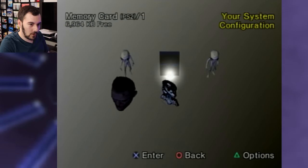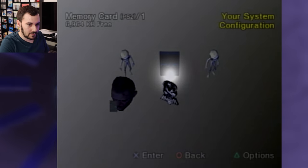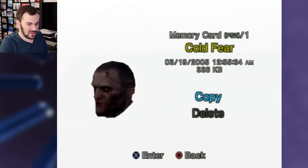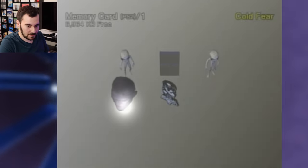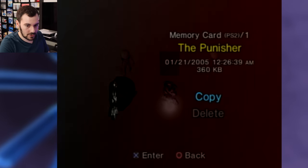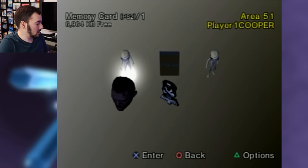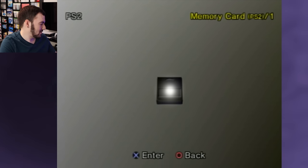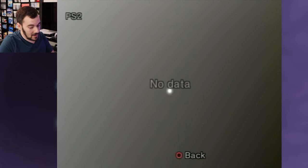Last one — we have Area 51. 2005, Cold Fear... that white is blinding. And The Punisher. We had some OG cards in here, some that go pretty far back. That is cool.